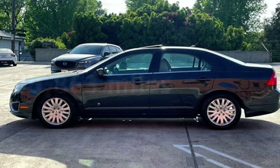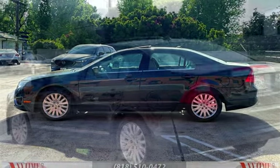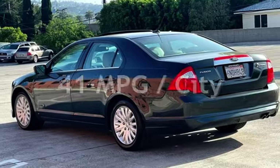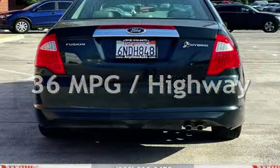This Ford has less than 96,000 miles on the odometer. Estimated fuel economy for this vehicle is 41 miles per gallon in the city and 36 miles per gallon on the highway.